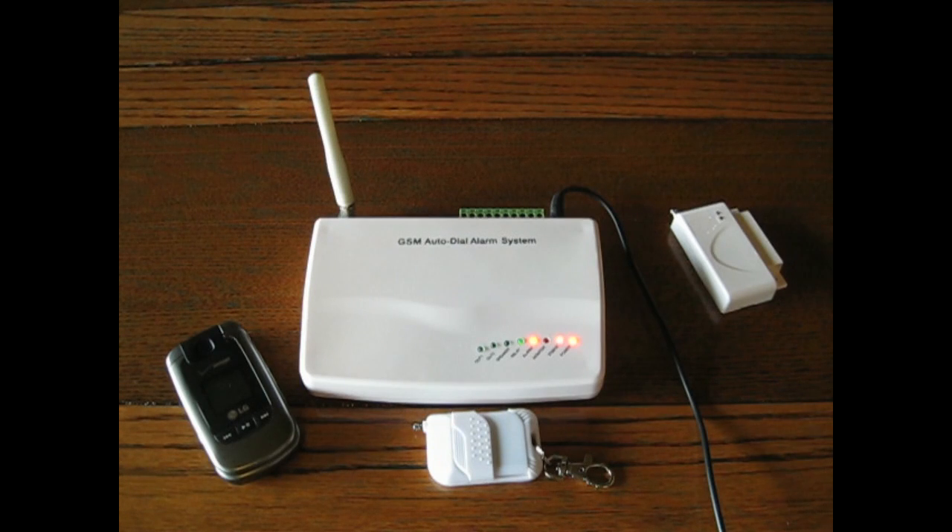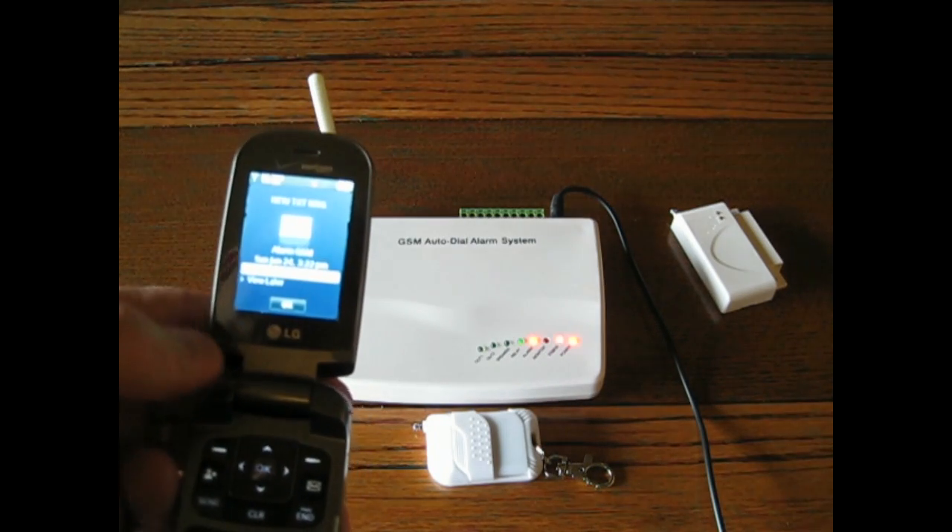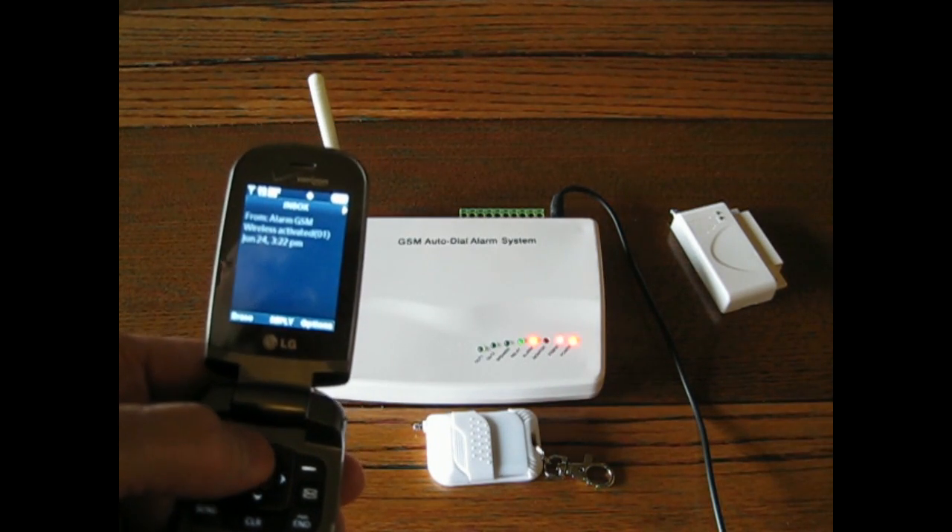Here is the alarm. The SMS message will be sent to the cellular telephone sitting to the left. There is the SMS message — I will show it to you close up at the end.